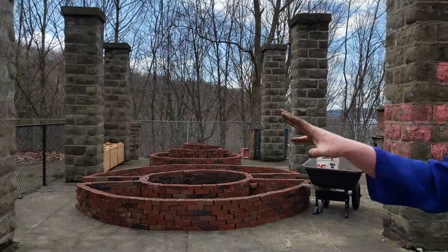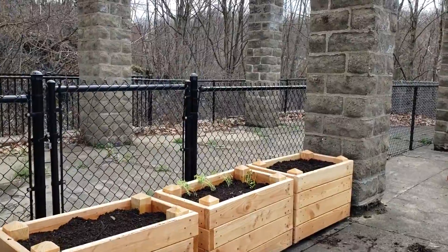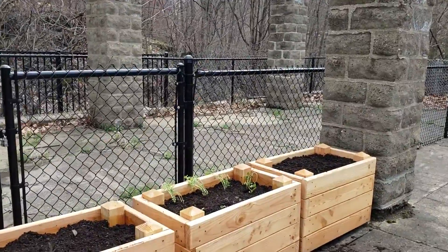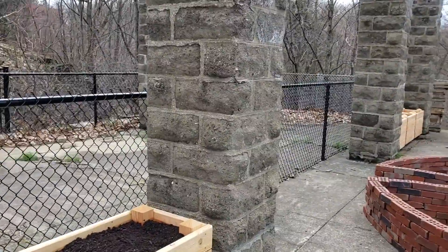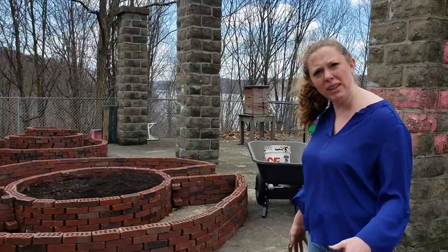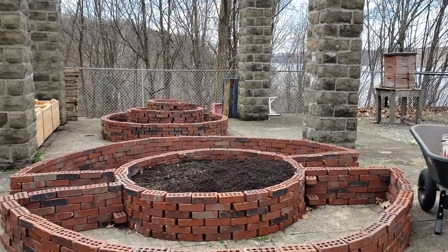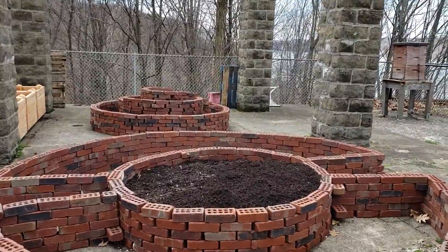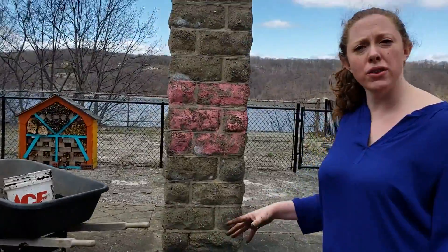We've got raised beds over here that we're just planting out now. These are going to be planted with annuals, flowers, and also vegetables that attract honeybees. We've got our spiral beds as well — these are going to be places for pollinator-friendly plants, not just for honeybees but also other pollinators.